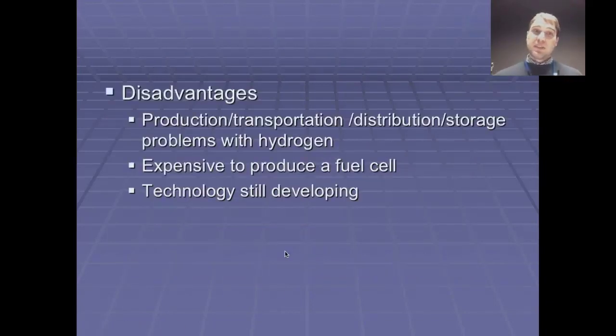Disadvantages: since fuel cells run on hydrogen, there's no really easy and efficient way of generating hydrogen. We have lots of water which contains hydrogen, but in order to get hydrogen out you have to put electricity in to break the hydrogen away from the oxygen, and that requires energy — and then you don't get that amount of energy back when you use it in the fuel cell.